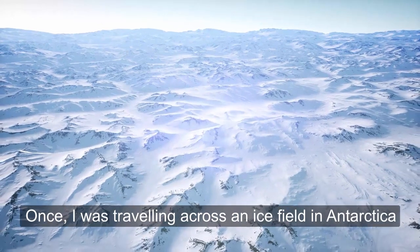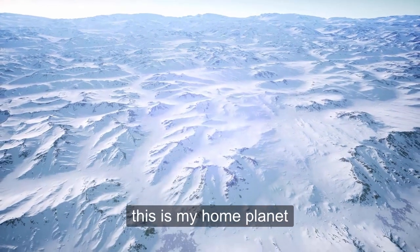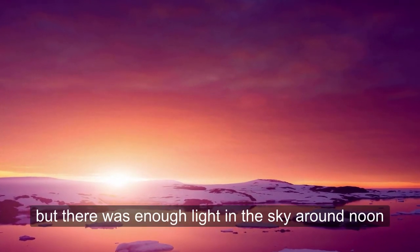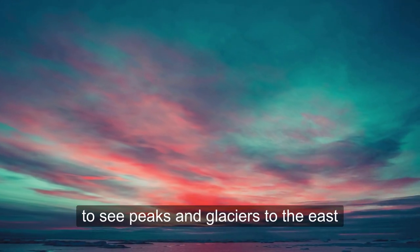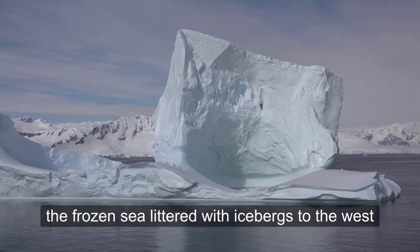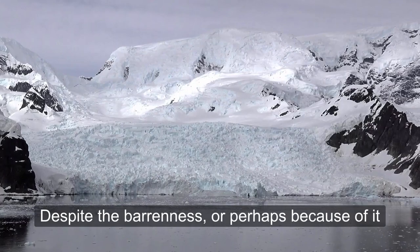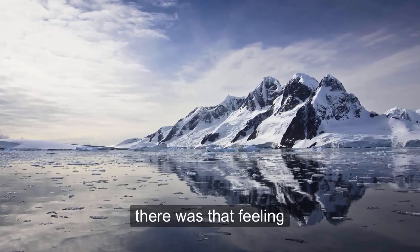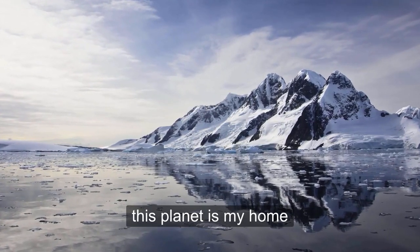Once I was traveling across an ice field in Antarctica, when I was struck by the feeling that this is my home planet. It was close to midwinter, but there was enough light in the sky around noon to see peaks and glaciers to the east, the frozen sea littered with icebergs to the west. There was no sign of human life, no sign of any life. Despite the barrenness, or perhaps because of it, there was that feeling — this is where I live, this planet is my home.